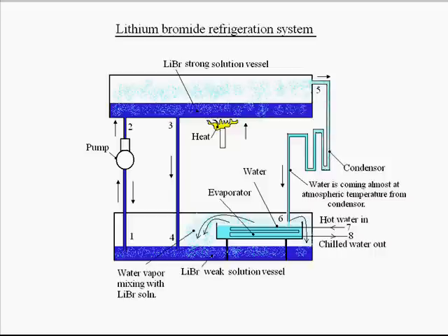Now let's see how the lithium bromide refrigeration cycle works. We can see the principle diagram of the system. There are two vessels: one vessel at the bottom containing the lithium bromide weak solution, and one vessel at the upper side containing the lithium bromide strong solution. There is also an evaporator vessel containing pure water, which is contained inside the weak solution vessel but separated from the lithium bromide solution.